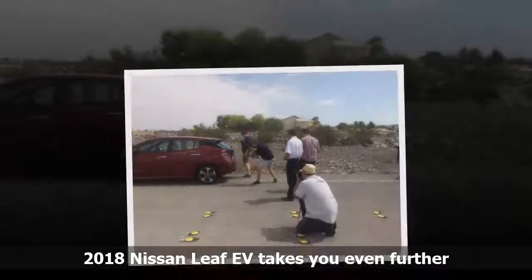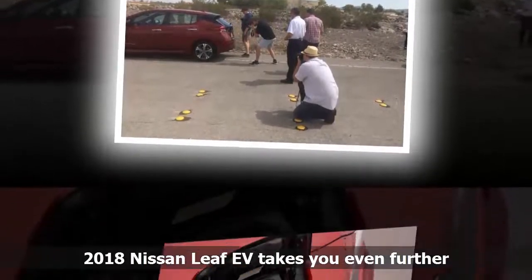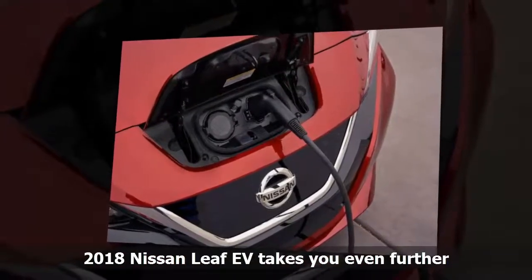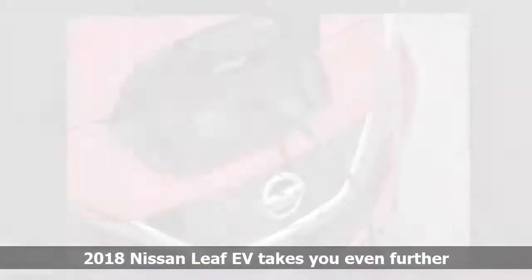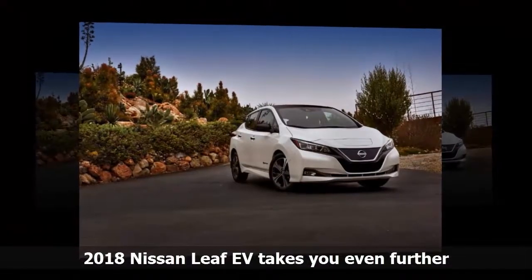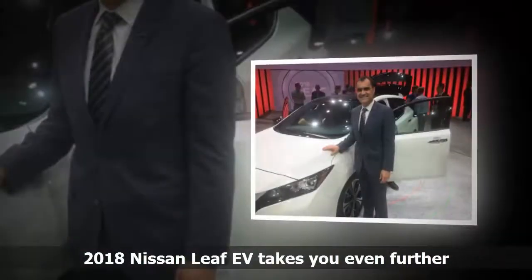The unveiling of the LEAF — the first next-generation car since Nissan introduced the first one in 2010 — came at Las Vegas' Thomas & Mack Center 10 days ago. Jose Munoz, chief performance officer and chairman of Nissan North America, presided. The instant the coverings were pulled off the cars — there were three on the stage in front of a huge screen where the global launch of the EV had been shown taking place in Tokyo with President and CEO Hiroto Saikawa front and center — he knew that Nissan had, with reservations, a winner.